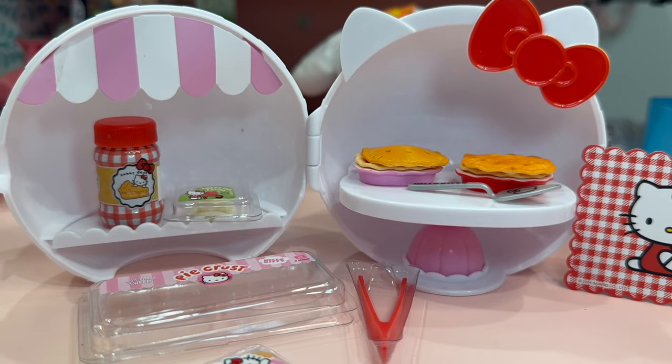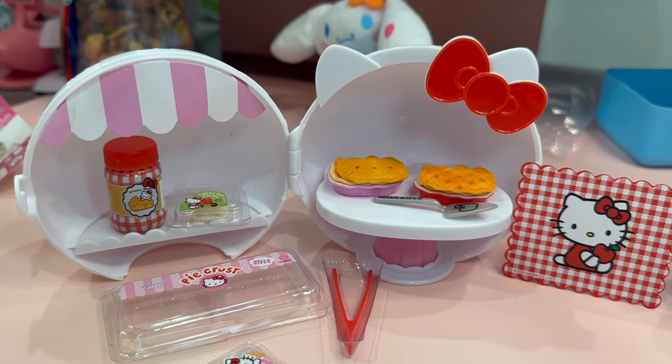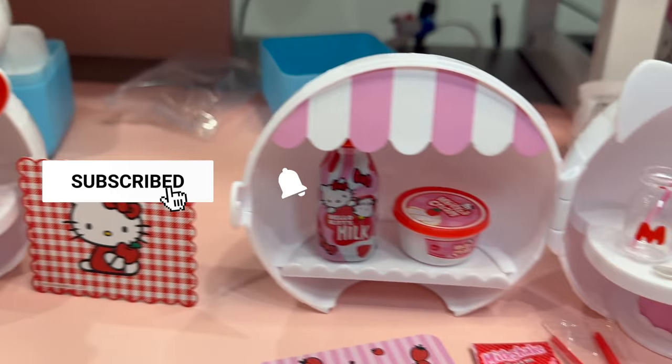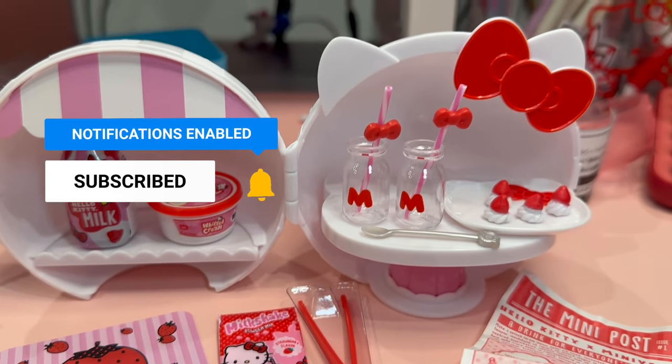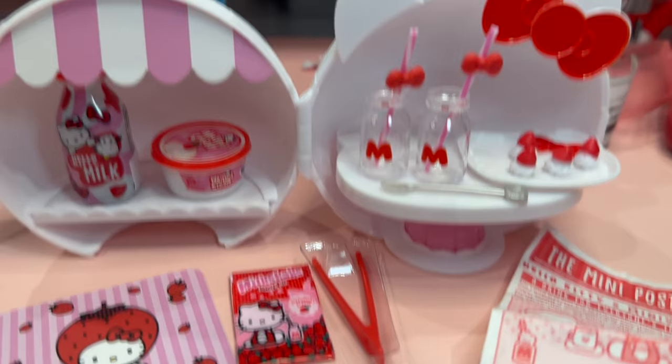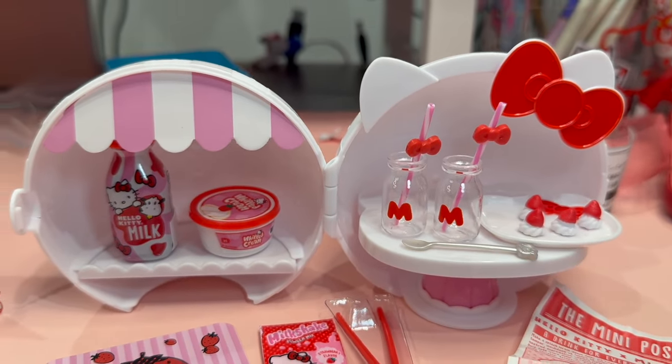That's it for my video! Please give this video a thumbs up. If you have not subscribed to my channel, please subscribe and don't forget to hit that bell notification to be notified when I upload a new Hello Kitty video. Thank you so much for watching and have a great day!